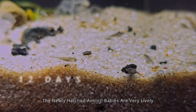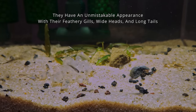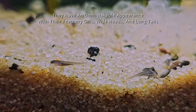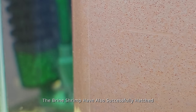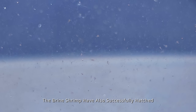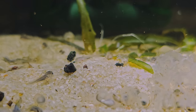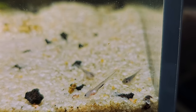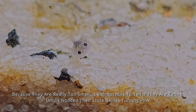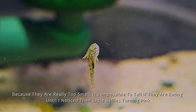The newly hatched axolotl babies are very lively. They have an unmistakable appearance with their feathery gills, wide heads, and long tails. The brine shrimp have also successfully hatched. Because they are really too small, it's impossible to tell if they are eating until I notice their little bellies turning pink.